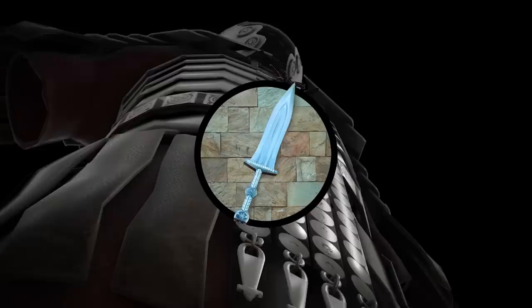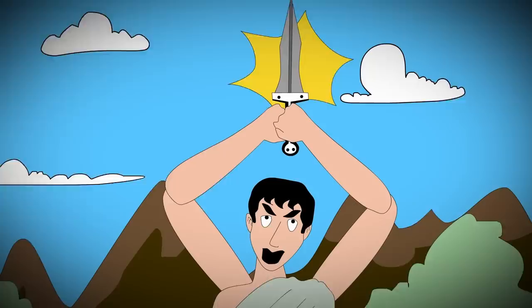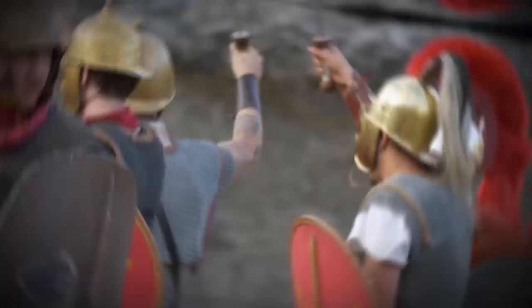For example, the pugio was a type of dagger, typically used for assassination. Brutus murdered Julius Caesar by stabbing him with a pugio, which later symbolized the power over life and death.